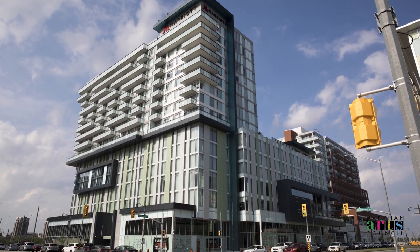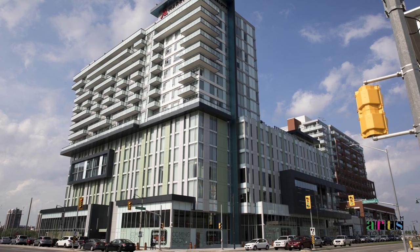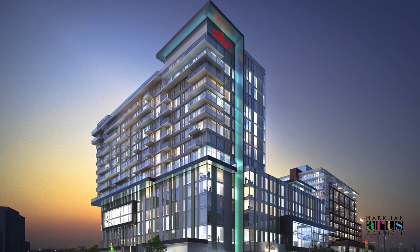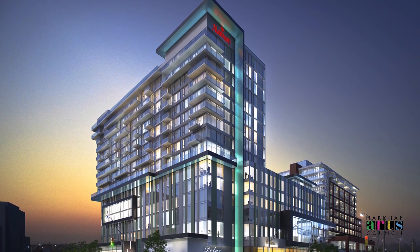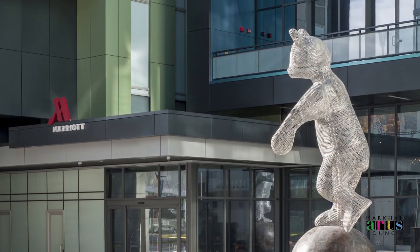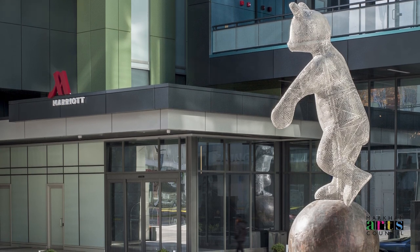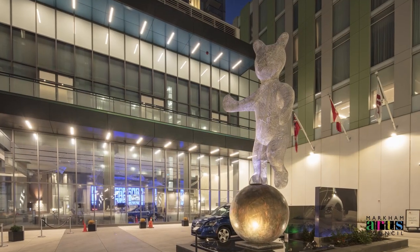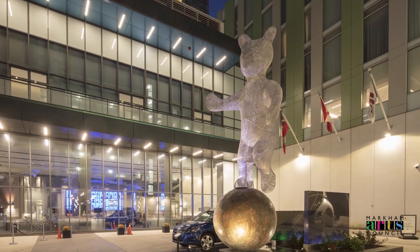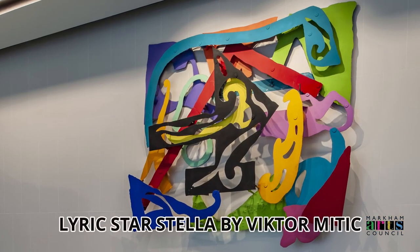Speaking of hotels, Downtown Markham is also home to the newest four-star hotel in Markham — the Toronto Marriott Markham. A selection of dining options present themselves in the hotel, including Ruth's Chris Steakhouse, Dimitri's, and Cacao 7. Additionally, the public art that Downtown Markham boasts can be seen throughout the Toronto Marriott Markham, including the pieces Lyric Star Stella and Harmonious Universe.